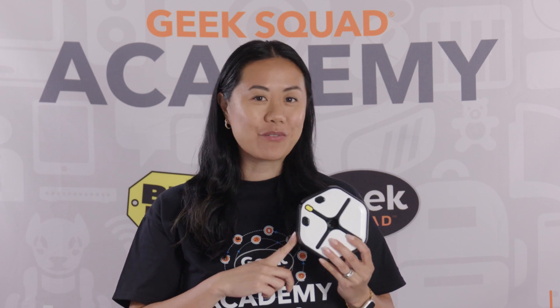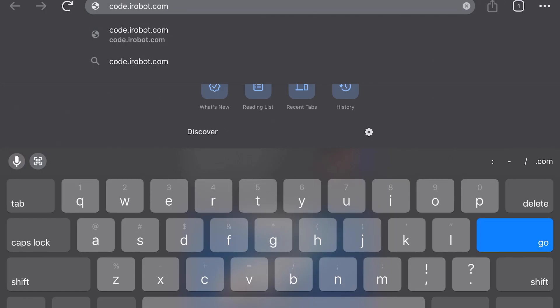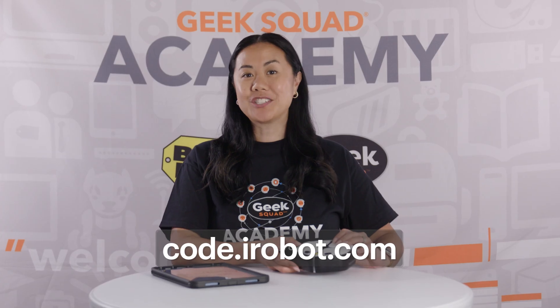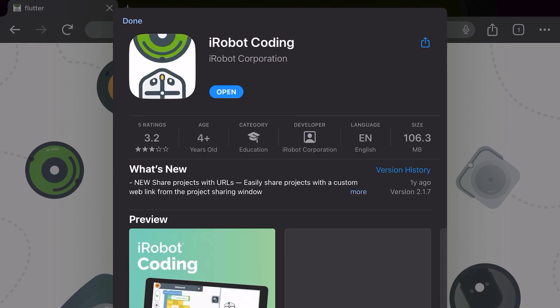Just like the one I have here. This iRobot root coding robot has wheels, lights, sounds, and can draw using a marker. To follow along, open up your internet browser and type this URL into the search bar: code.irobot.com. You can also download the iRobot coding app on iOS or Android. This is where you'll program your virtual robot.